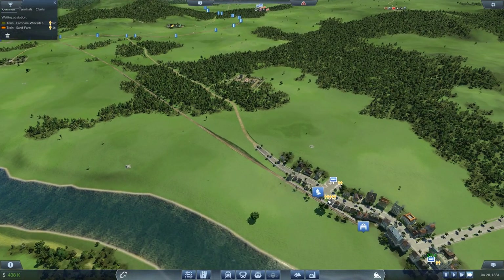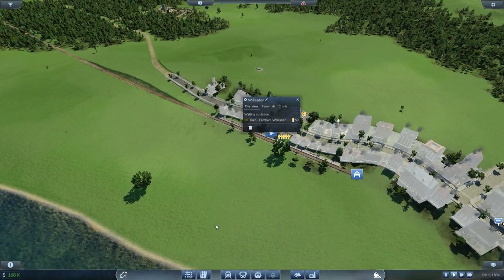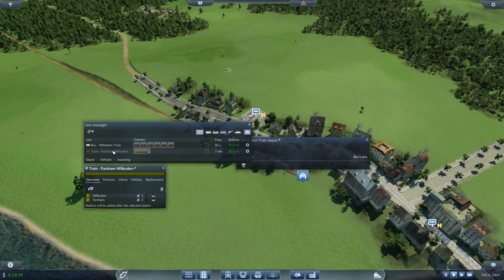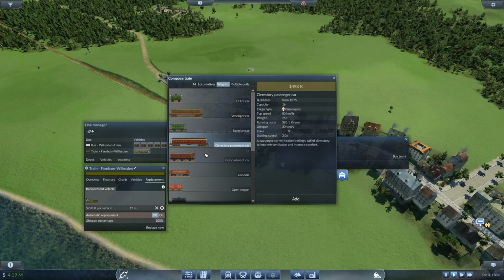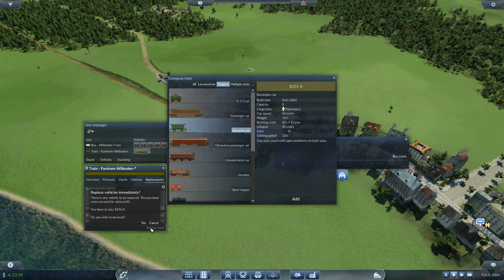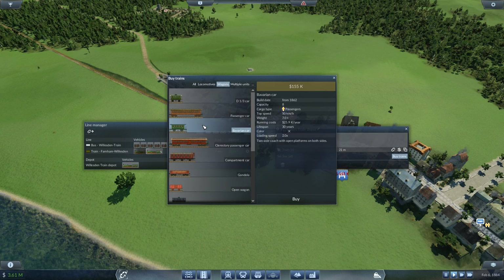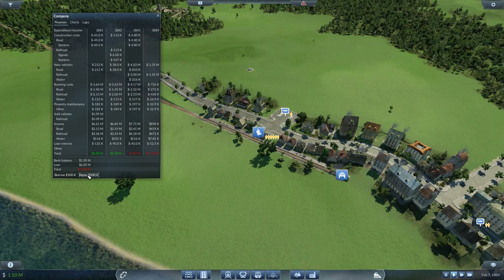There are 78 people waiting here and 52 there — we can definitely add one more wagon and one more train. Let's borrow money. Let me replace this train with a Borsig and five wagons. There's a new compartment car that goes up to 60 km/h; this loco only goes up to 45, so this 50 km/h car should be more than enough. Five wagons — replace now. Pay 356k. From four, now making that five wagons, and then adding a whole new train with five wagons.